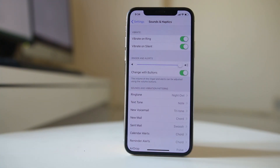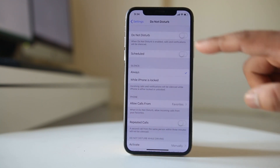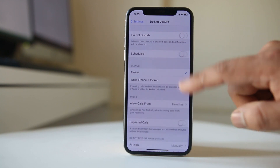You might have accidentally turned on Do Not Disturb mode in your iPhone. Go to Settings, then go to Do Not Disturb, and make sure that the Do Not Disturb mode is disabled. Also make sure that the scheduled option is disabled.